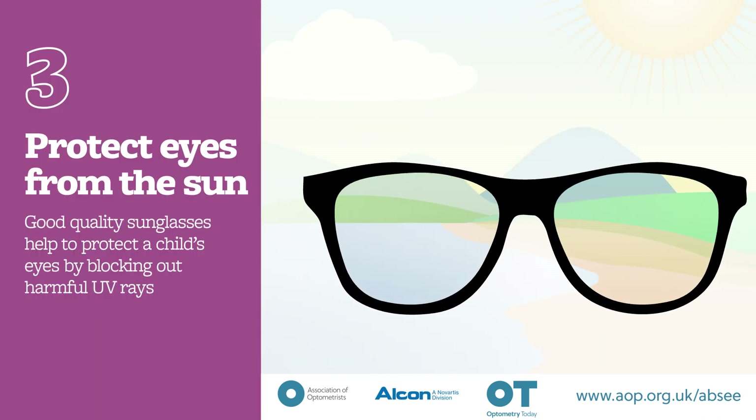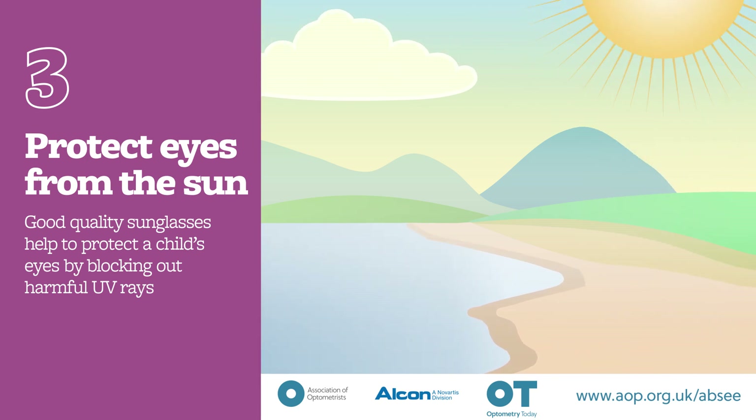Tip 3: Protect eyes from the sun. Good quality sunglasses help to protect your child's eyes by blocking out harmful UV rays.